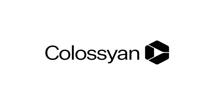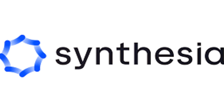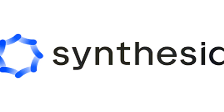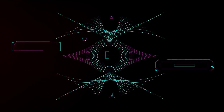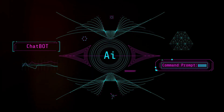Now there are many AI video generators out there, but today we will focus on two of the most promising ones: Colossyan and Synthesia. Both of these tools are at the forefront of this technological revolution, offering unique features that set them apart from the rest. They're transforming the way we create and consume content, making it more accessible, affordable, and efficient than ever before.